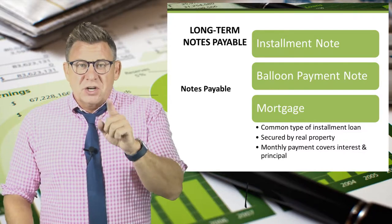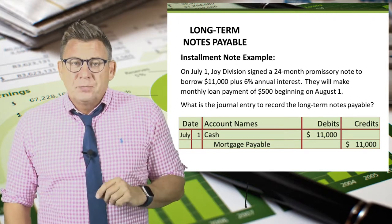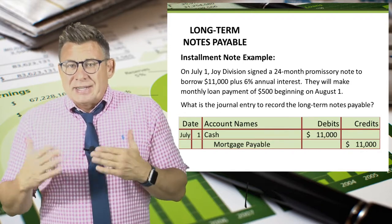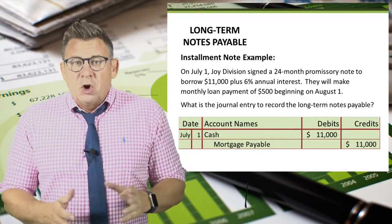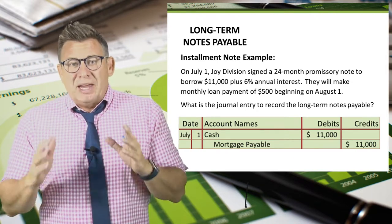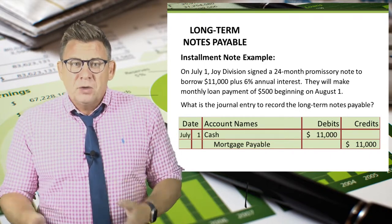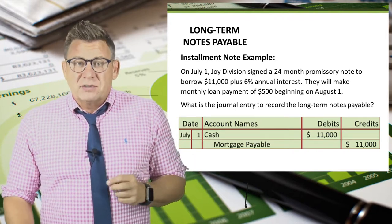The focus of this video is going to be on mortgage payable, so let's wrap up this topic with an example. On July 1, Joy Division signed a 24-month promissory note to borrow $11,000 plus 6% annual interest to acquire a small recording studio. The note payable will be secured by the property, making this a mortgage. They will be making monthly loan payments of $500 beginning on August 1. The journal entry to record the long-term note payable is a debit to cash and a credit to mortgage payable for $11,000.